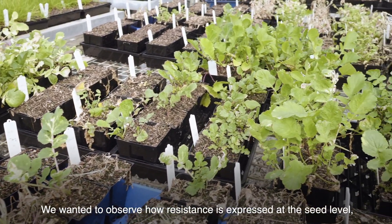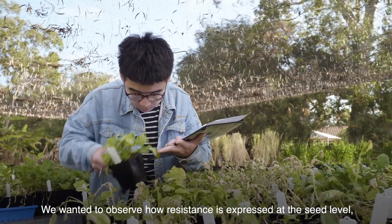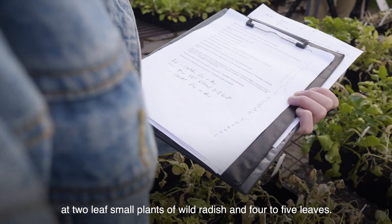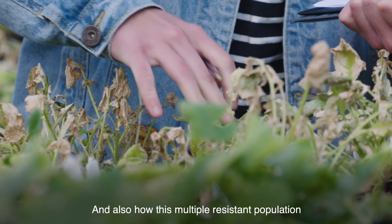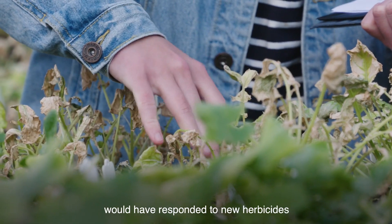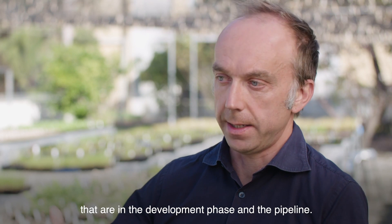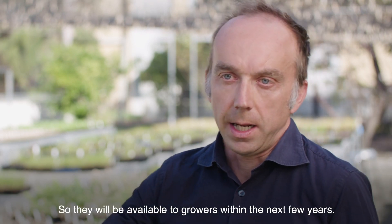We wanted to observe how resistance is expressed at the seed level, two-leaf small plants of wild radish, and four to five leaves, and also how this multiple resistant population would have responded to new herbicides that are in the development phase and the pipeline, so they will be available to growers in the next few years.